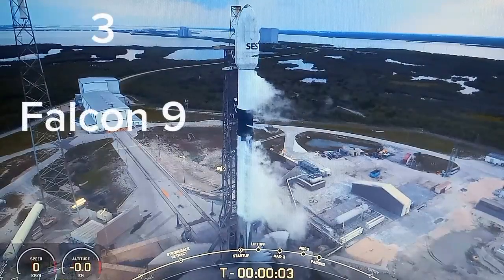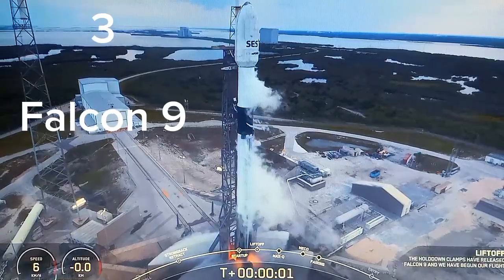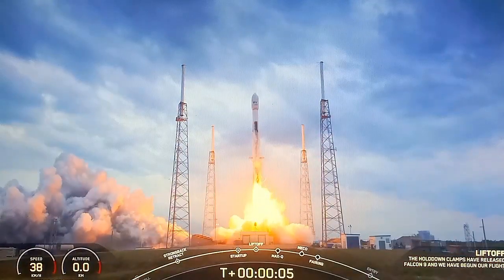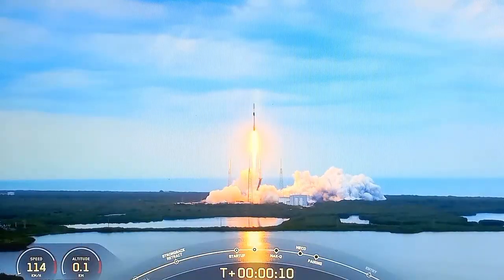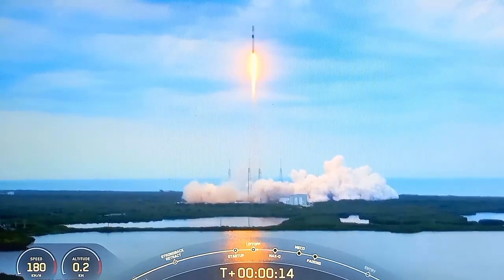5, 4, 3, 2, 1 — ignition, engine full power, and go. Falcon 9 and STS-03D in power. Stage 1 propulsion is nominal.